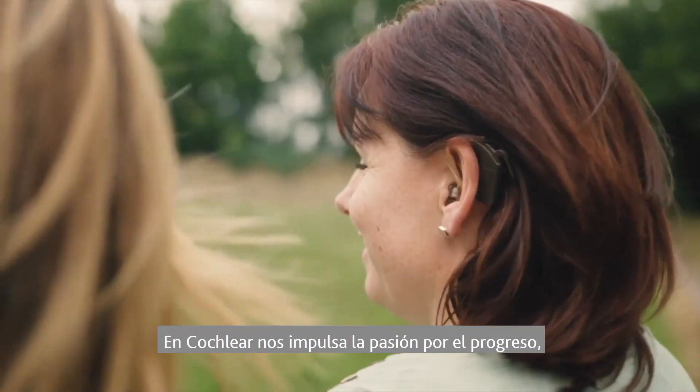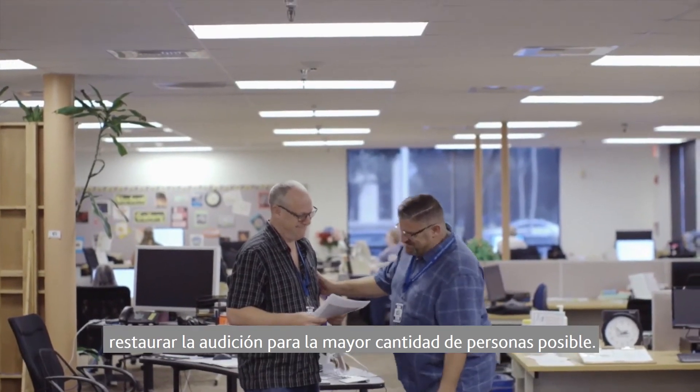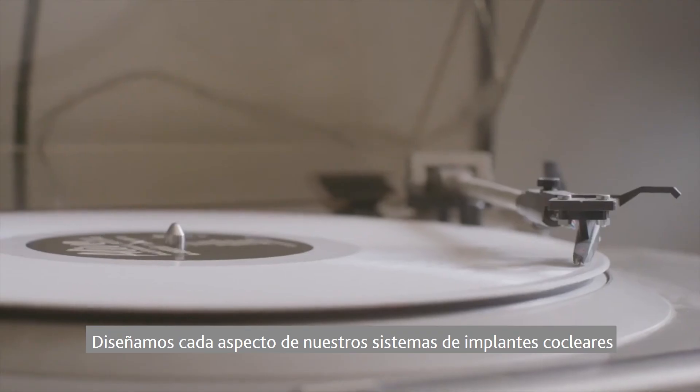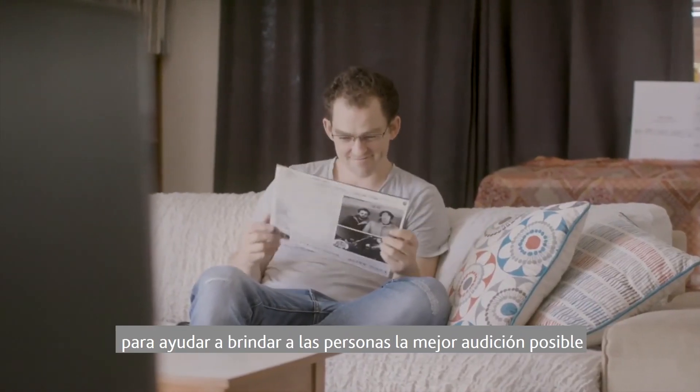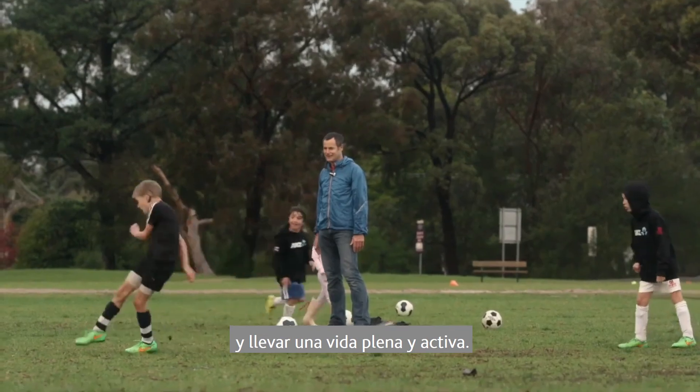At Cochlear, we are driven by a passion for progress to restore hearing for as many people as possible. We design every aspect of our cochlear implant systems to help give people their best possible hearing and to lead full and active lives.